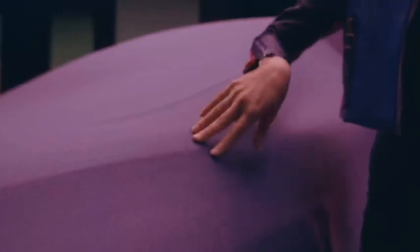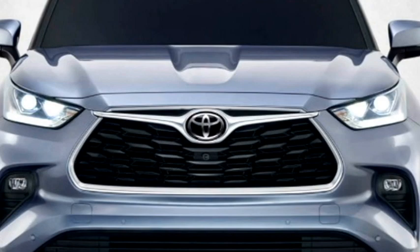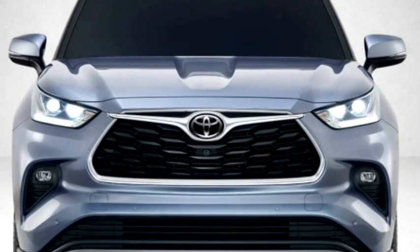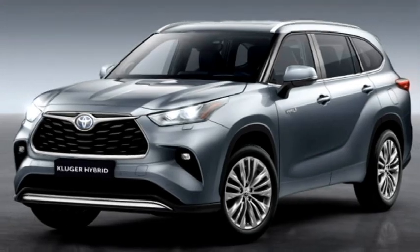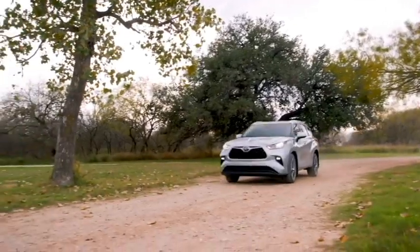In terms of exterior design, the SUV will get a sportier rugged look. Up front, it will get slick LED automatic headlights with integrated LED DRLs, a stylish chrome-inserted front grille with Toyota badging at the center, slick black rear tail lights, an updated front bumper with bumper-mounted LED fog lights, and a front silver skid plate.